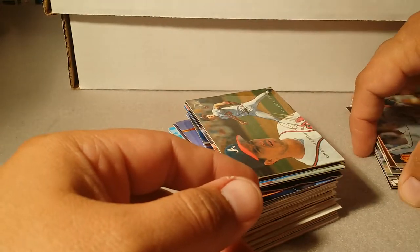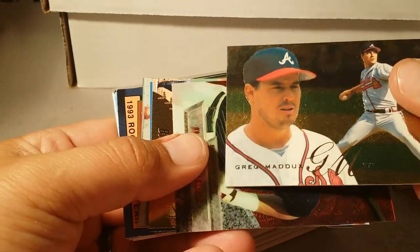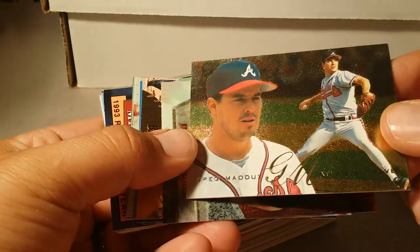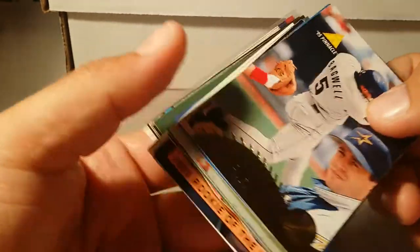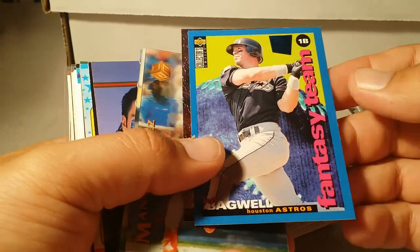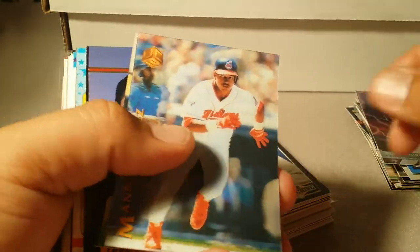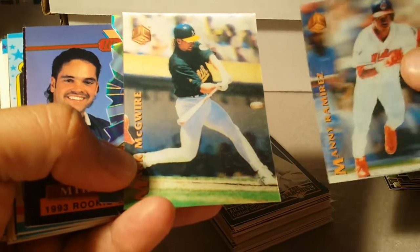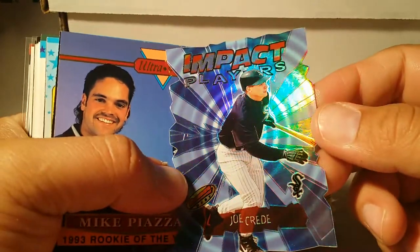I don't feel guilty when I pick out of the nickel box — it's like, whatever, if it's not a good card it was only a nickel, no big deal. Rick Maddux, nice card. Dave Winfield Bowman's Best, nice shine. Bagwell '95 Pinnacle with that gold foil on the bottom, Bagwell Fantasy Team Collector's Choice. Here's an Eddie Murray Metal Universe — it's almost like lightning in there, pretty sweet. Manny Ramirez Sport Flicks, Mark McGuire Sport Flicks, Joe Carter impact player — look at the rainbow on that thing.